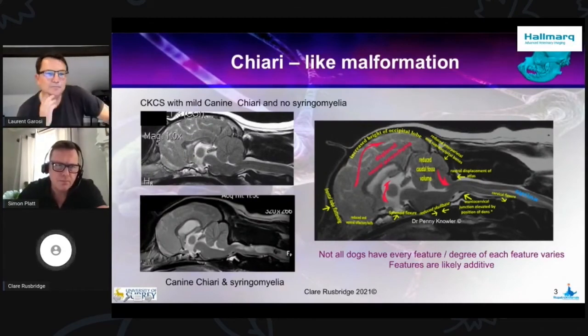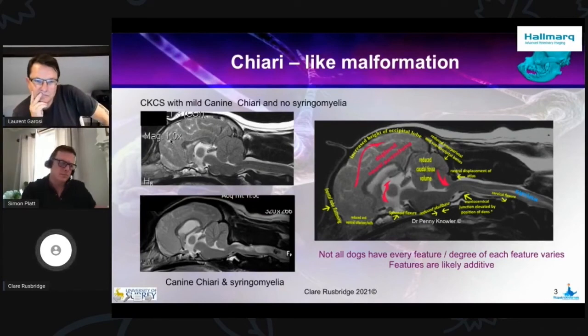I'd like you to observe this dog with mild Chiari malformation and no syringomyelia. The dog has a gentle stop here, but in this dog we've lost that nasal tissue, we've lost the frontal sinus. And that's really very important with the pathogenesis, probably for two reasons. The first is associated with even less room for the brain — you get this frontal lobe flattening and reduction of the olfactory bulbs, and they take a more ventral position.